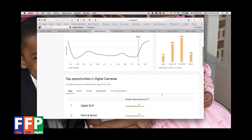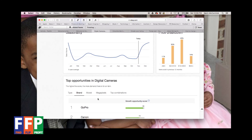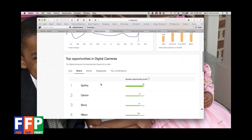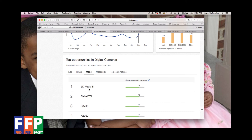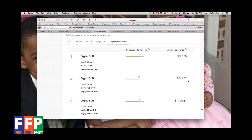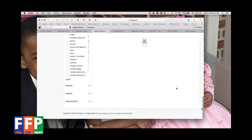The price opportunity for cameras is in the $100–$500 range, which is interesting. Digital SLRs are the most popular type. For brands, GoPro is the most popular — Canon and Nikon I expected, but Sony is a little bit of a surprise. Looking at models, the 5D Mark 3 and Rebel T3i are popular. Top combinations include a Nikon D3300 24 megapixel averaging $373, a T3i at $343, and a Canon 5D Mark 3 at $1,796.